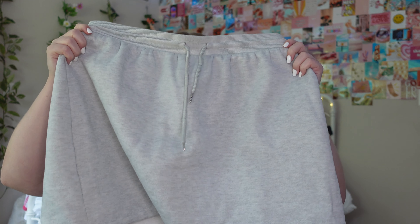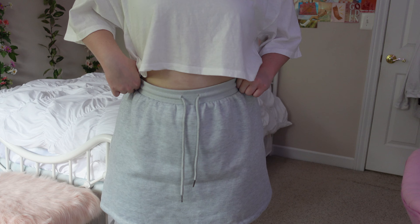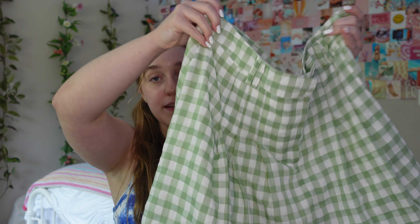Now we're moving on to Princess Polly, which is one of my absolute favorite brands. I got all skirts — I love skirts, I live in skirts, and I wear them even in the fall time. The first one is so incredibly comfy — it's like a sweatpants skirt. The inside is sweatpants material, it looks like sweatpants and has the sweatpants strings, but it's literally a skirt. If you pair it with a graphic tee it would be really cute and comfy — win-win.